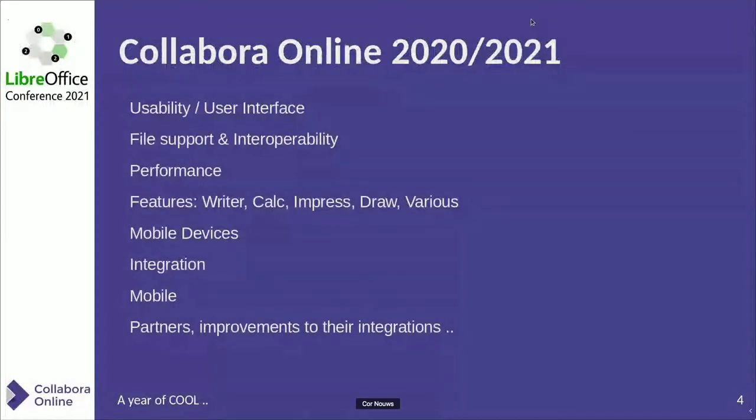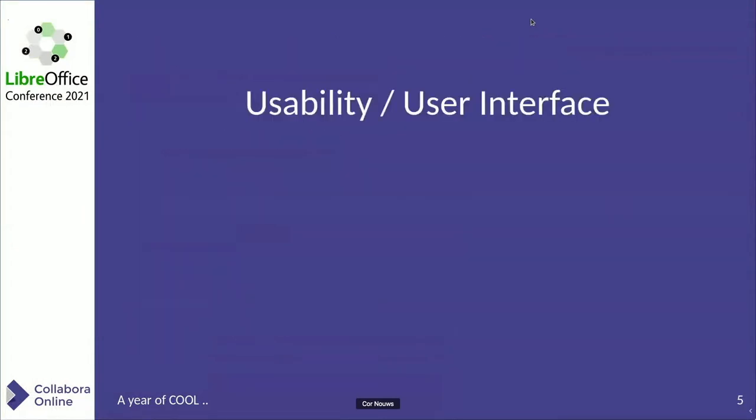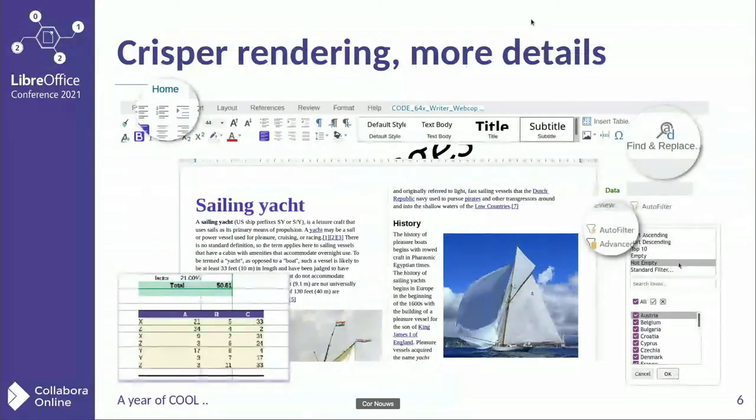When I talk about Collabora Online, a lot has been done by the community in usability, user interface, file support, performance, features, et cetera. First, the usability and the user interface. A lot of details have been done to make it really look smooth and attractive, easy to find. When you talk about the rendering of spreadsheets, details in text files, where borders are, areas start and end in interfaces, buttons, pop-ups, sidebars — all has been continuously improved. And it shows.